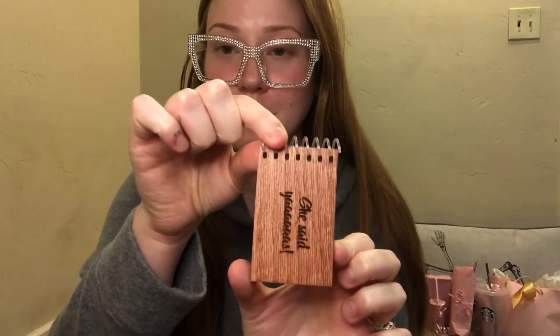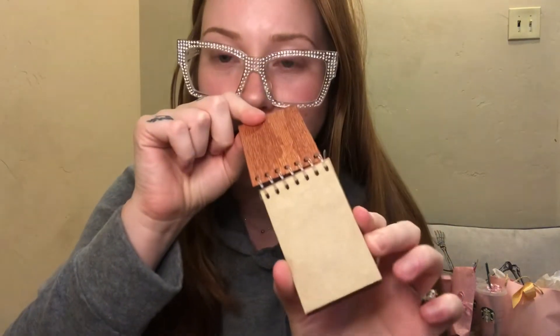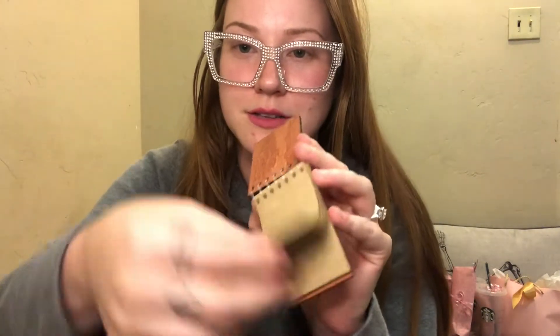Oh, some of this stuff is phallic shaped, so I don't know if I could show that on YouTube, so I'll try my best. The first thing that's in there is this tiny cute little notebook. It says 'she said yas.' And it has brown paper. Super duper cute.